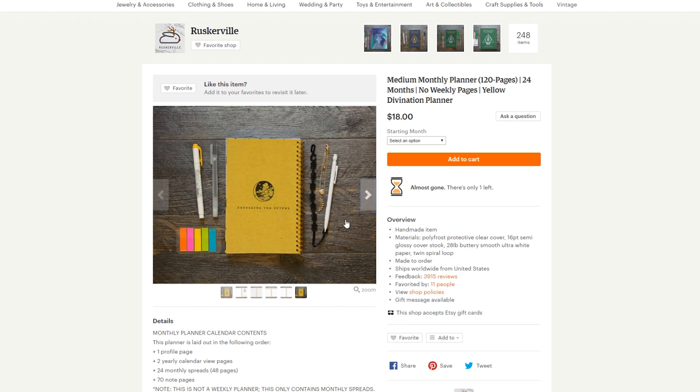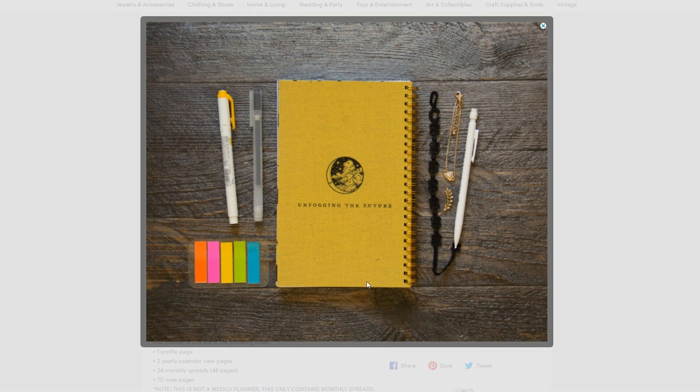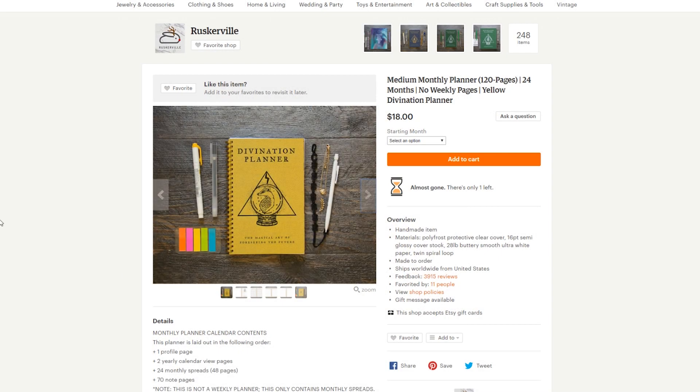If your giftie loves planners, they'll fall in love with this divination planner inspired by the Hufflepuff house. It has the Deathly Hallows symbol, Harry's scar, and a cute little badger on the front, and inside is just as beautiful as the outside. If they love planning and staying organized, they'll definitely enjoy this gift from Ruskerville on Etsy.